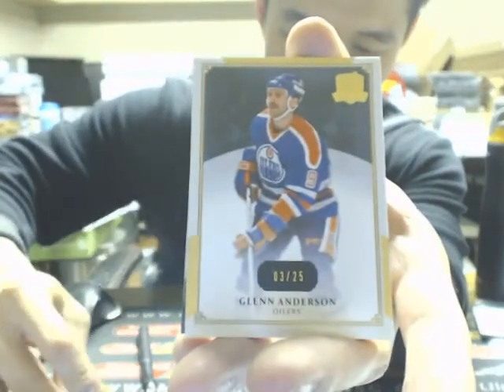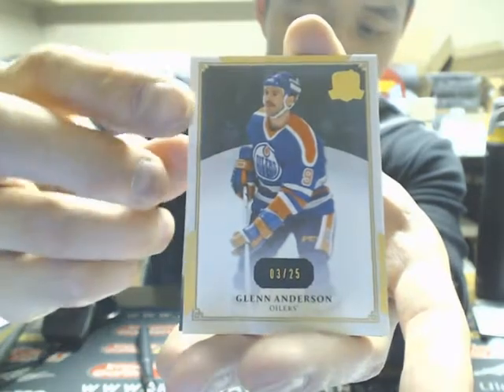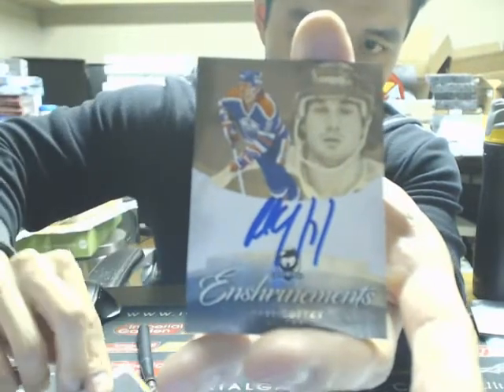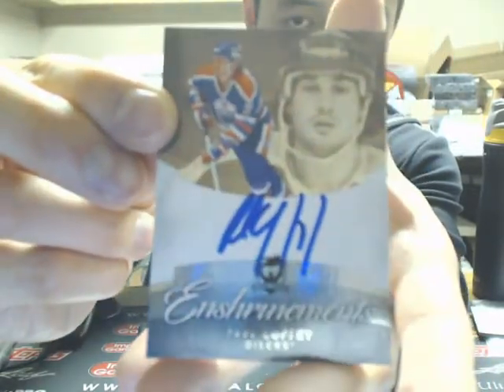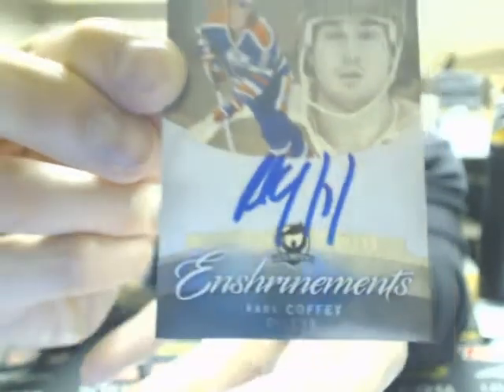Our next one is a goal base going off to the Oilers of Glenn Anderson, number 3 of 25. And we have ourselves an Update Auto from 12-13 in Trimont — Paul Coffey going off to the Oilers, 20 out of 50.